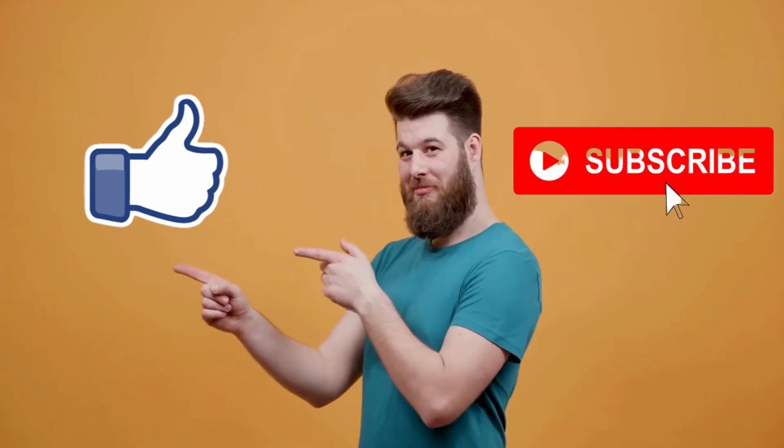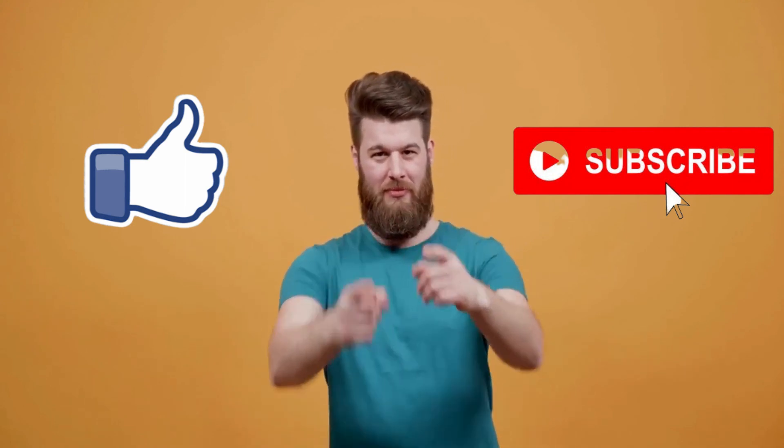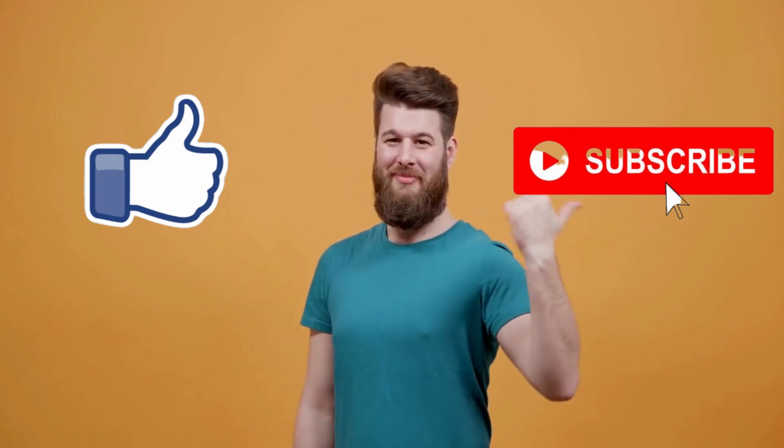That's all for this video. I really hope this video is helpful for you. If you like this video, make sure you subscribe to this channel.